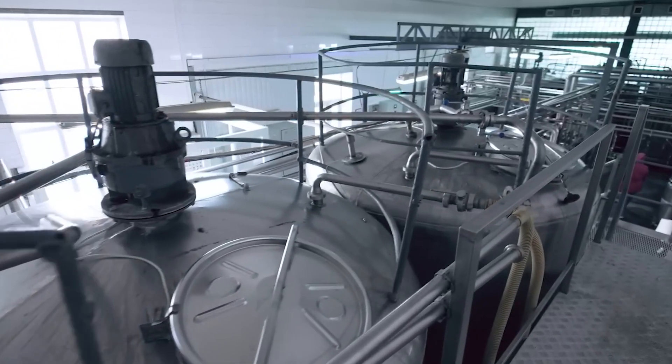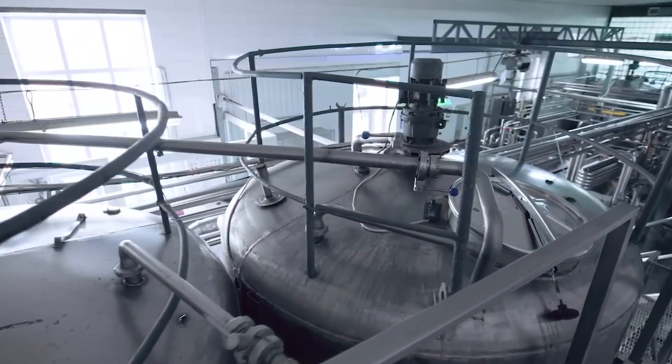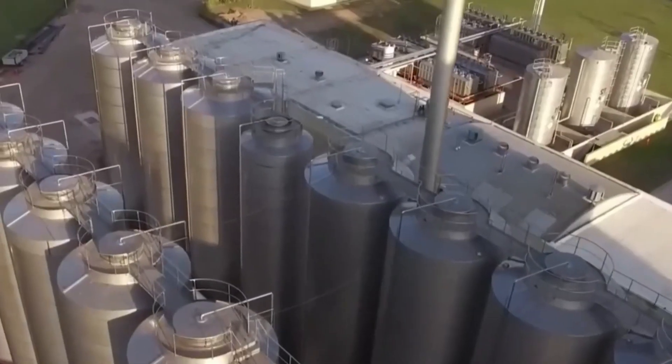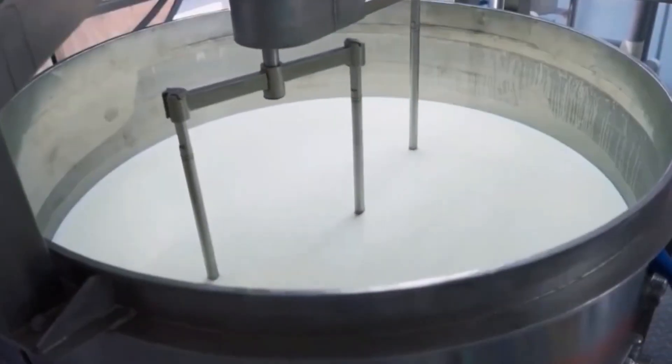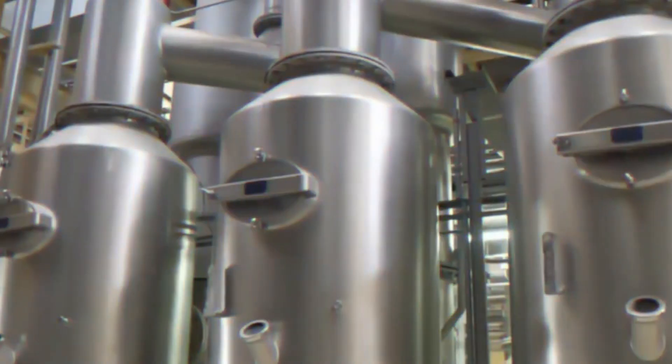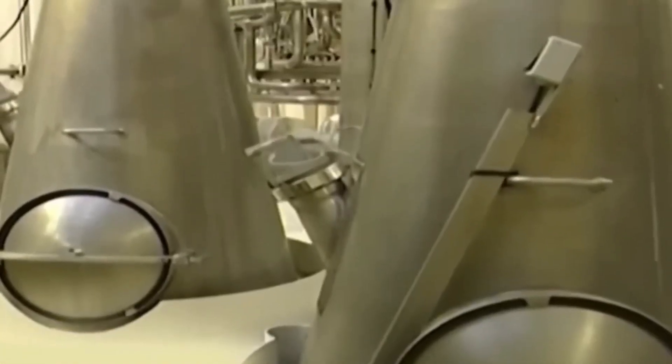Once the raw milk is in the plant, it's time to get it ready for processing. The first stop is a thorough cleaning and filtration process. Using state-of-the-art machinery, the milk is quickly passed through filters that remove any debris or unwanted particles. This cleaning process isn't just about appearances — it's vital for ensuring that the final product remains pure and consistent. The milk is then transferred into large stainless steel tanks, where it awaits the next exciting phase: pasteurization.